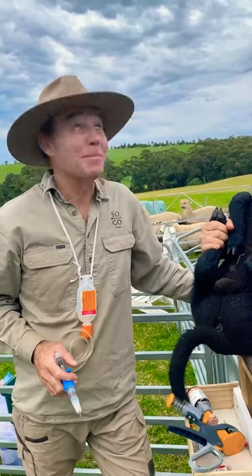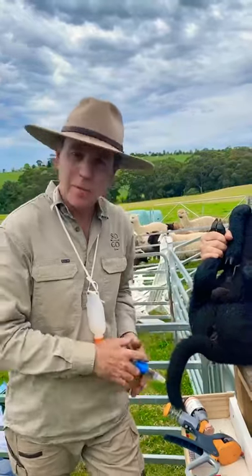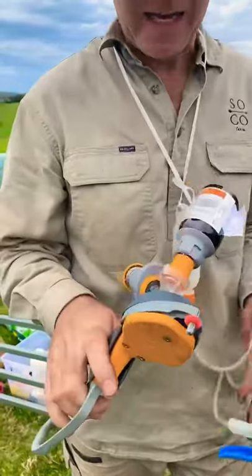So it's marking day at Soko Farm. A bit of an overcast day but we've got some help on hand which is great. This year we're using Num Nuts which is a new device just been released onto the Australian market. It's got Numercane which is an anaesthetic.